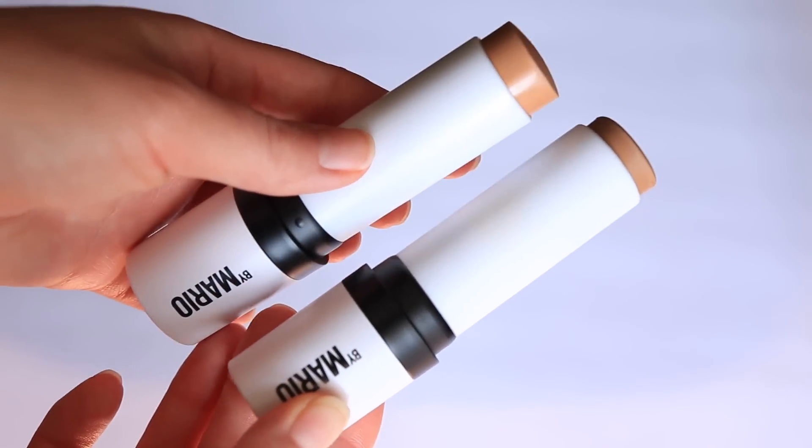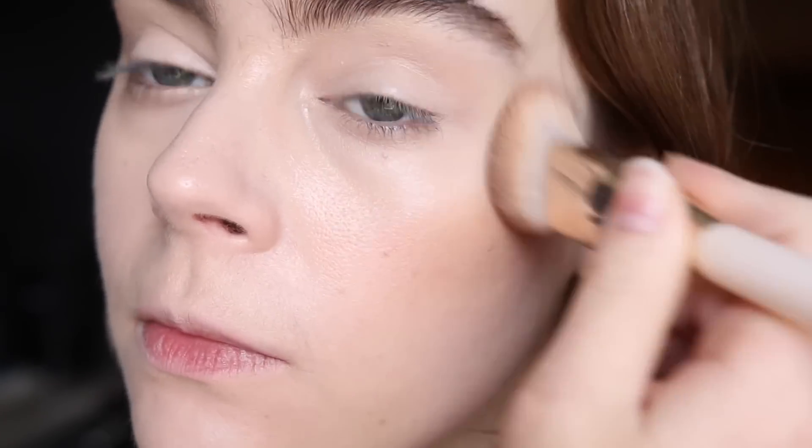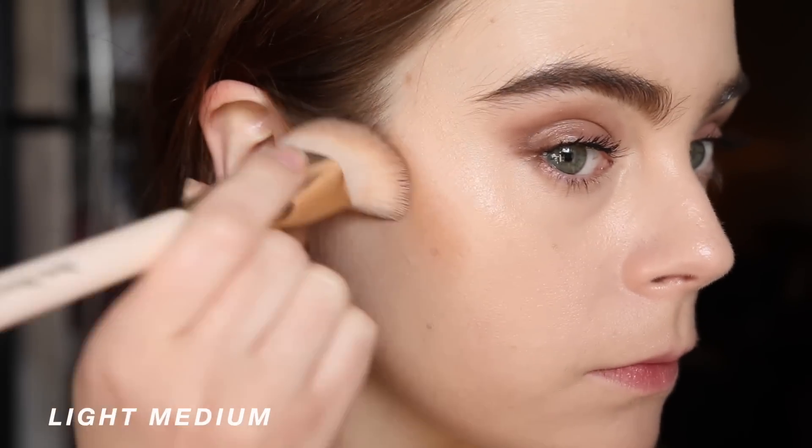For bronzer this year, I found so many new ones I love, but had three I used the most. The first was the Makeup by Mario Soft Sculpting Sticks — whether the shade Light or Light Medium. Light Medium is a little more neutral, good for sculpting, whereas Light, which I'm wearing today, is better for warmth, especially in winter. The pigmentation is beautifully rich, and the formula is really balanced — it wants to blend when you need it to, but also stays where you put it.